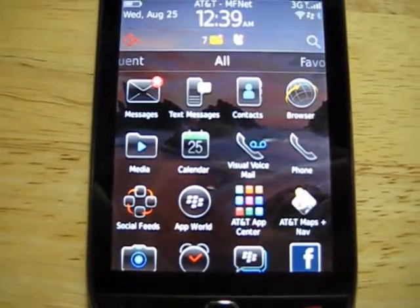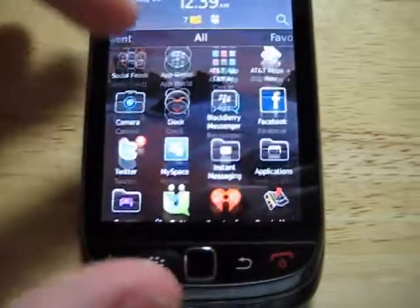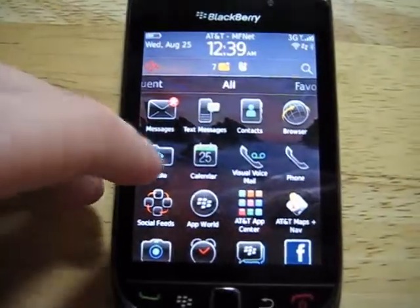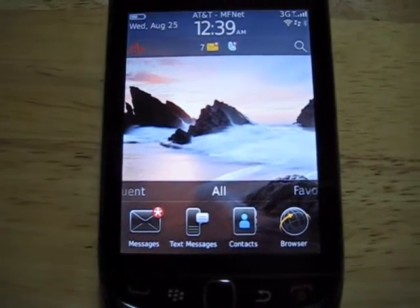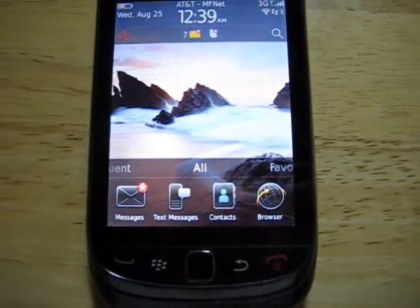To start off with, as you can tell, this is just the main app tray — it gives you all the different apps that you've downloaded or were already preloaded on the device. You can bring it down here just to minimize it, kind of like you can with the Bold or the Curve or any of the other BlackBerry devices. This way you only see the most popular ones that you are always using.